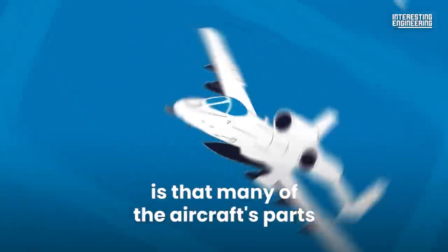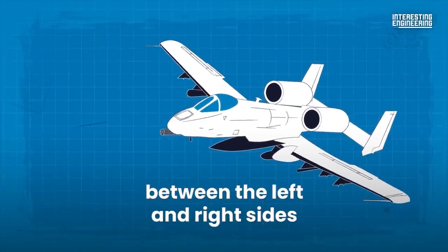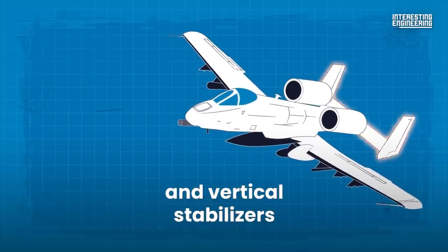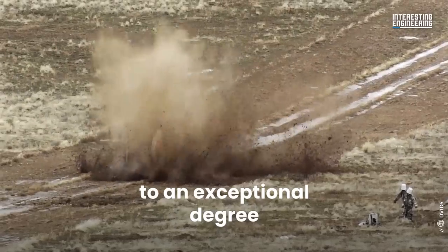An unusual feature is that many of the aircraft's parts are interchangeable between the left and right sides, including the engines, main landing gear and vertical stabilizers. The A-10 is battle hardened to an exceptional degree.